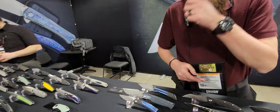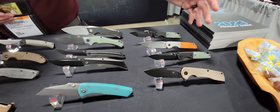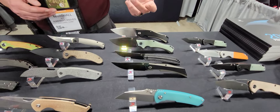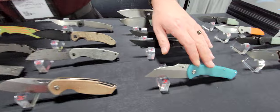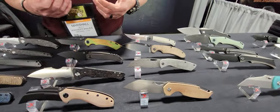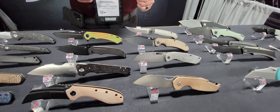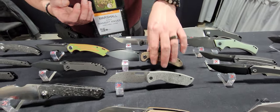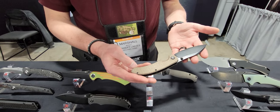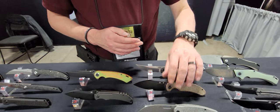Some of the more popular designs we have here include the Cryo, which started it all, the Warriors, the Helix early on, Dirk Pinkerton's Main Street Boulder, the Convict and the Model 6 — the Convict from Sheepdog Knives. And then we get into some of the more modern stuff. This is the Nest Street, a newer design, very popular for them.